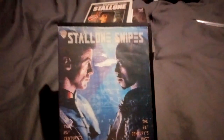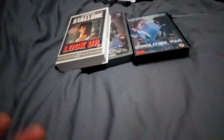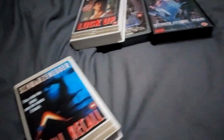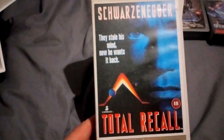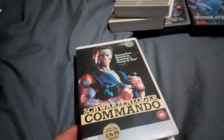Next up, the cover and case are trashed but the tape plays fine — that's all that counts. Demolition Man, advertised as trashed, so perfect. Another Schwarzenegger Guild tape — Total Recall.